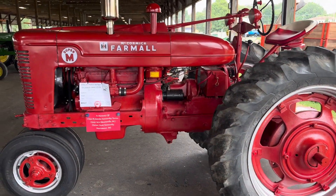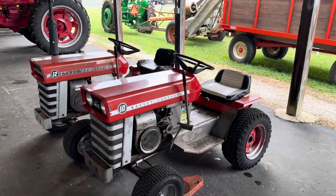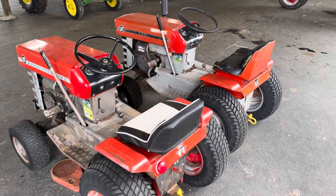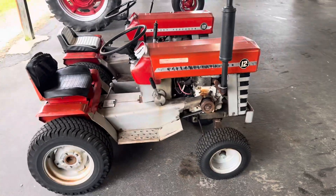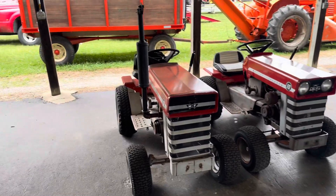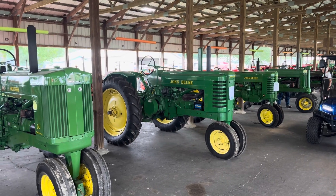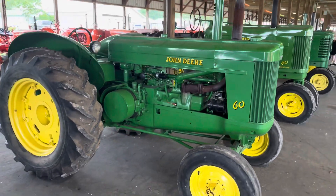Farmall, along with a couple Massey Ferguson garden tractors. There you go, tractor boy. There you go — another Farmall. John Deeres down here, they're starting up. Really nice.